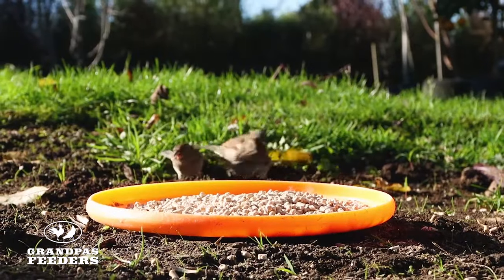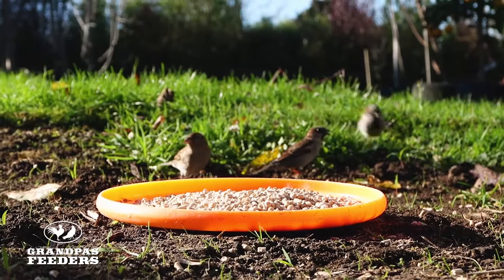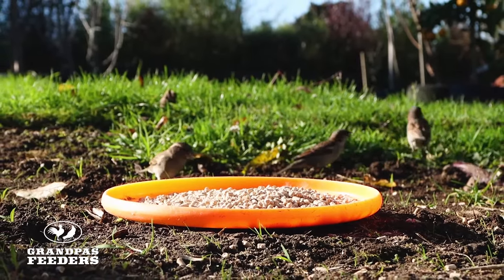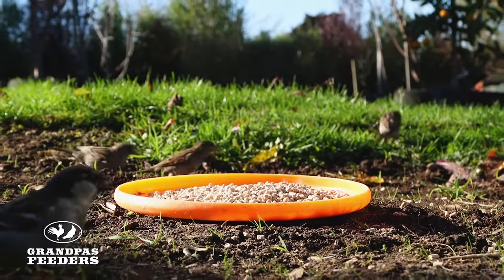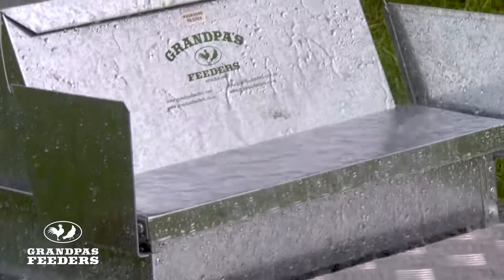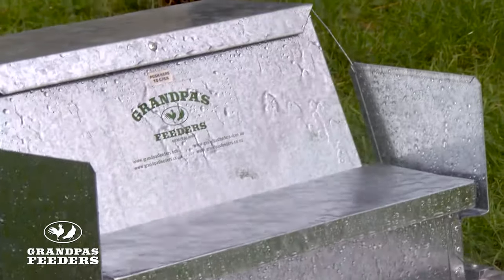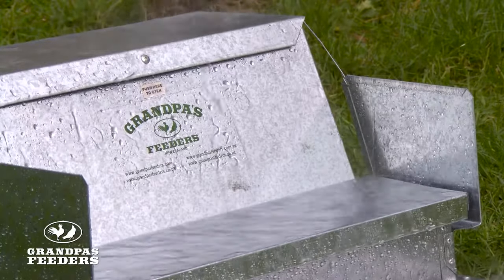The most common and frustrating problem for poultry owners is that other birds such as sparrows, as well as pests such as rats and mice, compete for and in many cases steal the lion's share of your hen's food. Our feeder's innovative design will ensure your feed is protected from both sparrows and rodents, as well as all weather conditions, so no feed is wasted.